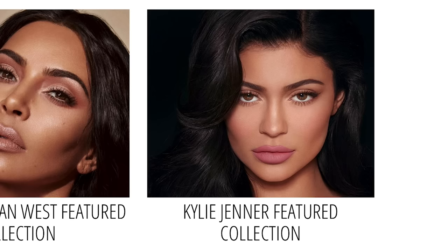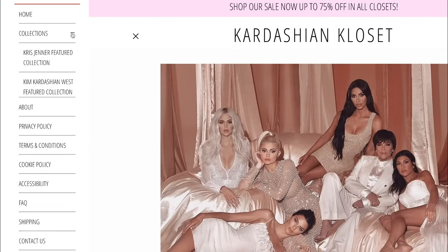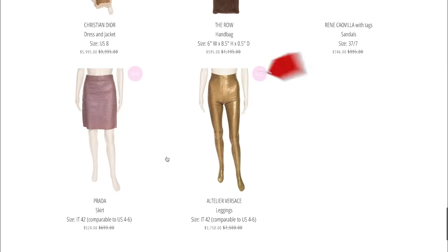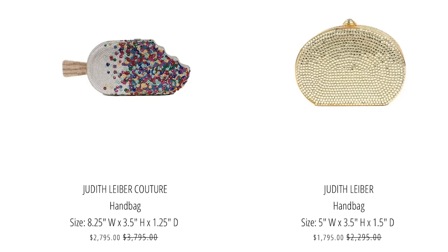We've got Kris, Kim K, Kylie, Kourtney, Kendall, and Khloe. And they have some wild stuff — everything from literal underwear to ridiculously expensive couture items and really unique accessories.